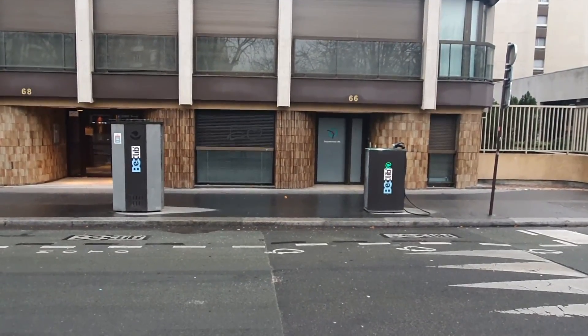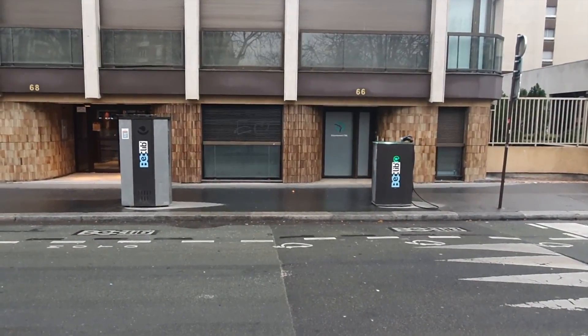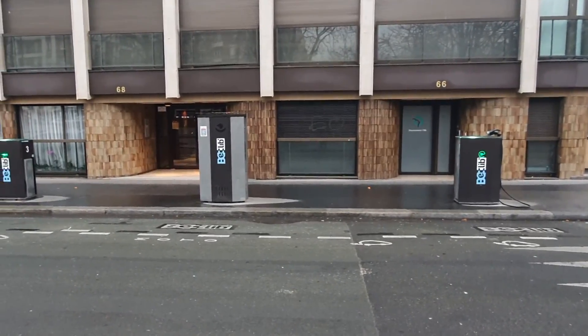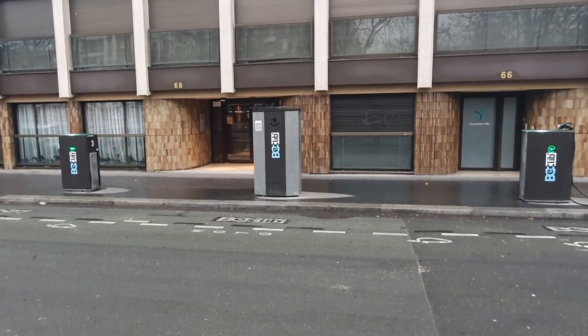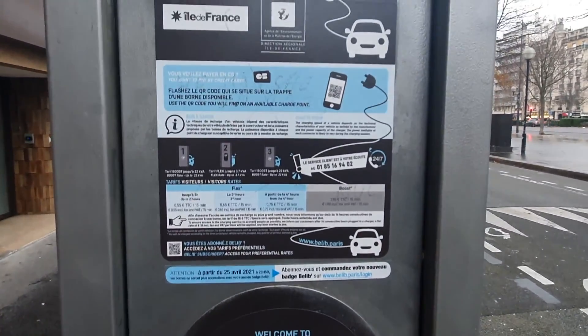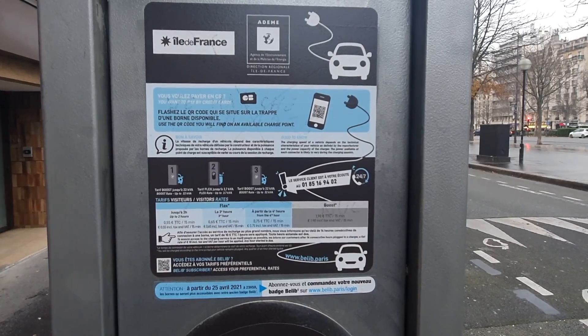This is a Boost station, one of the faster DC chargers at 22 kilowatt. And that's also more expensive — this one is 1.9 euros per 15 minutes.